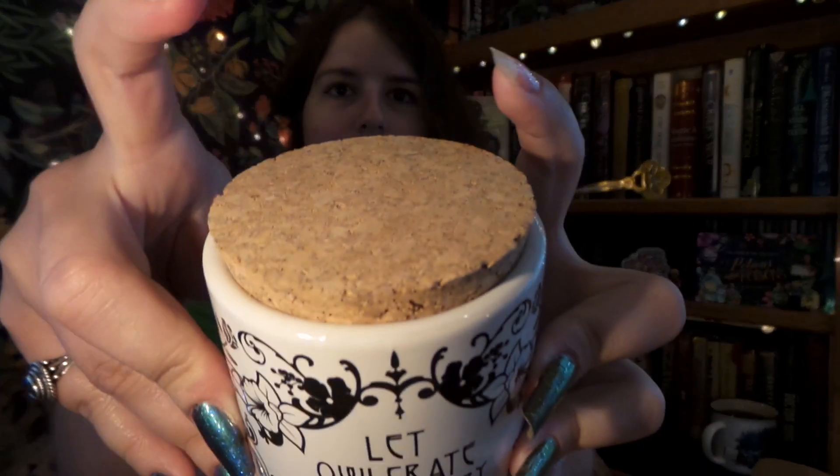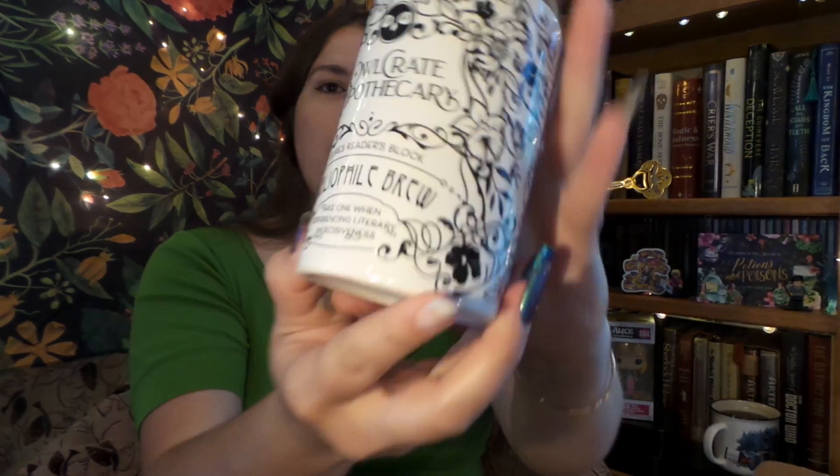The first thing I see in our box is this really, really heavy and very pretty dark box. It says, 'Suffering from a bout of reader's block, our TBR jar is just the cure you need.' We have a really pretty ceramic jar with a nice little cork on top, and it says, 'Let Owlcrate apothecary decide your fictional fate.' You just put what books you need to read in here, pop it open, and pick one out. That is so cool.